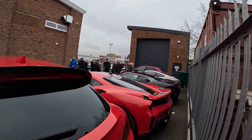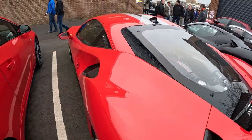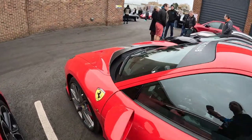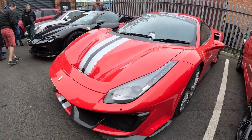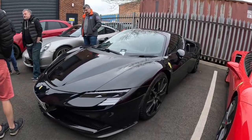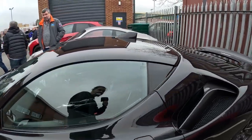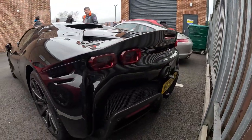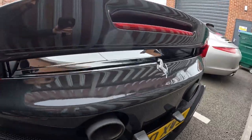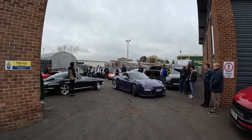Look at this Ferrari guys - it's so busy. Carbon wheels - oh my god. Look at the exhaust - beautiful. Nice. Brought a purple Porsche GT3 RS going now.